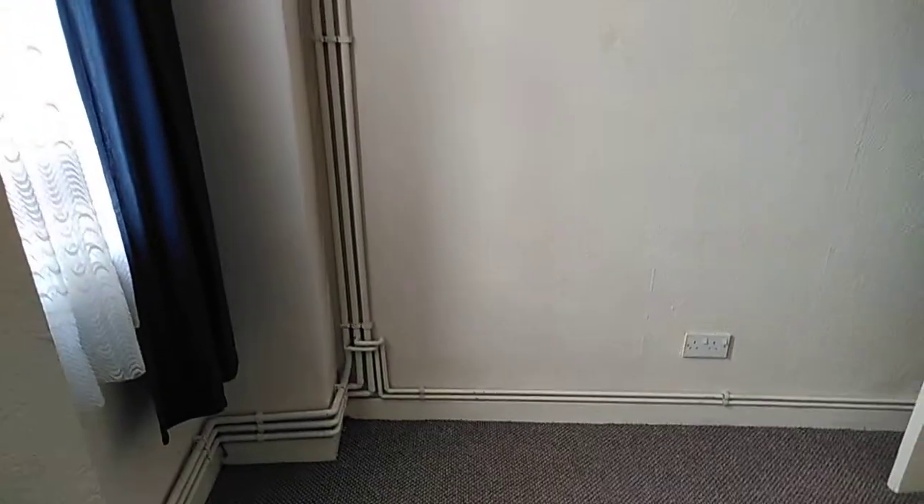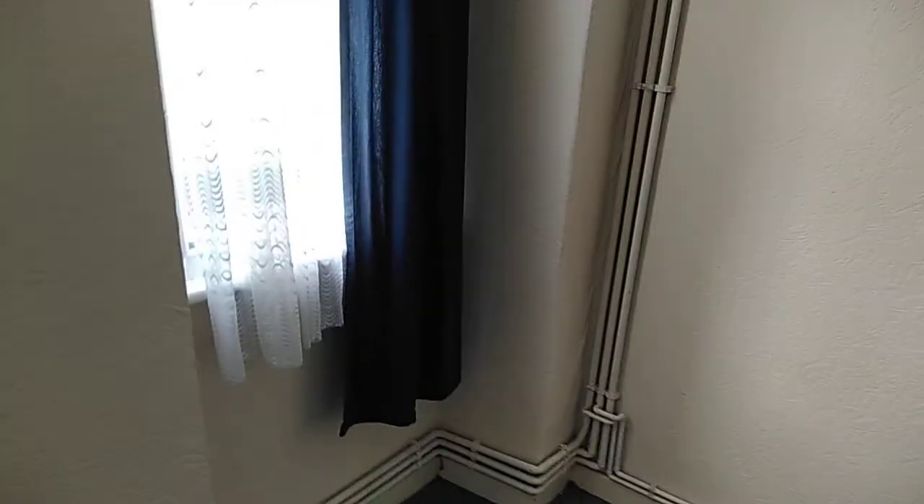From here we walk into the hallway, and to our right is the bedroom. The alcove there would be excellent as a store room for putting a wardrobe and furniture, and then the bed can go onto that wall there. It's a nice bright room with two windows.